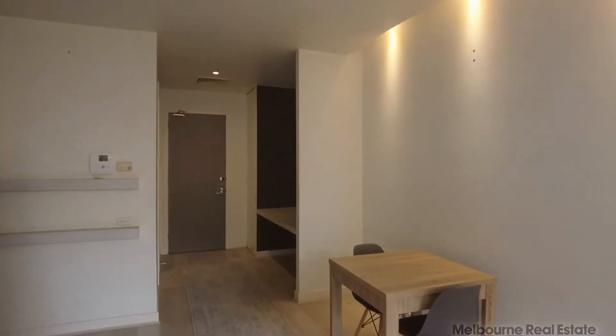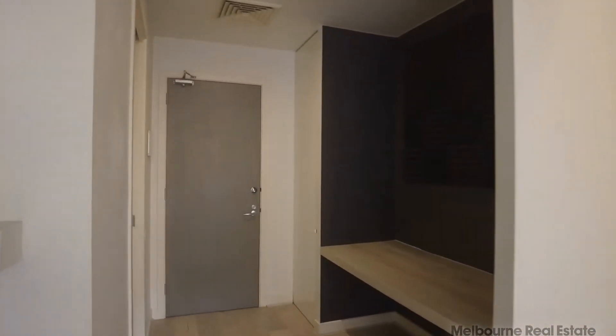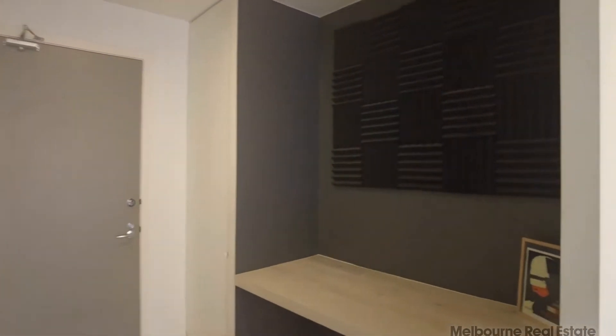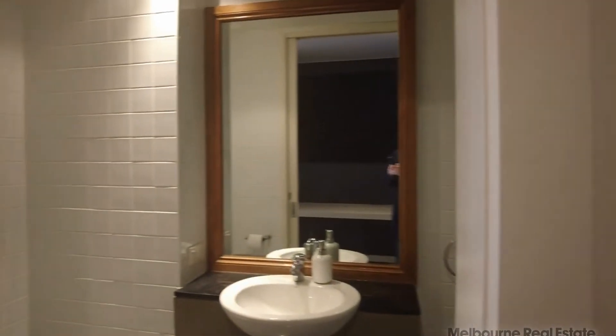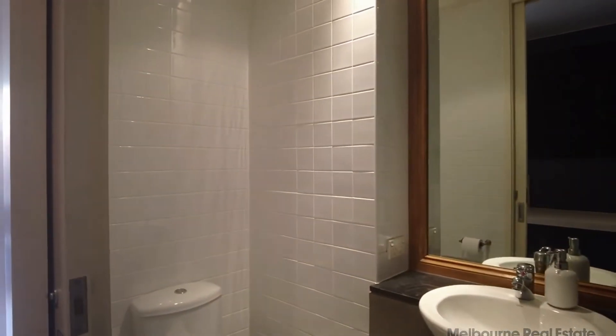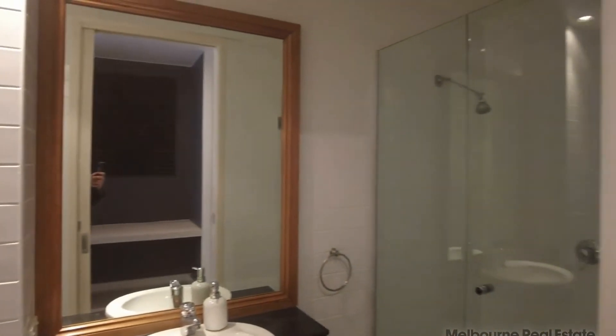Following on, we have the study nook here in the hallway — a large desk space, which is really good for working from home. There's cabinetry in there as well. And here we have the bathroom, with a large shower, mirrored vanity, and tiled throughout.